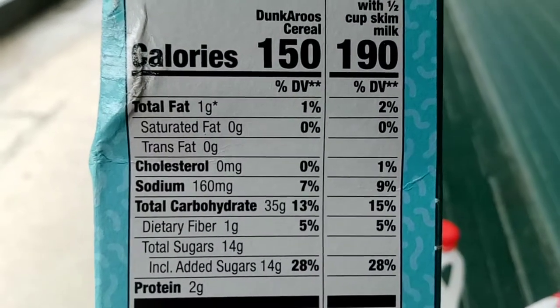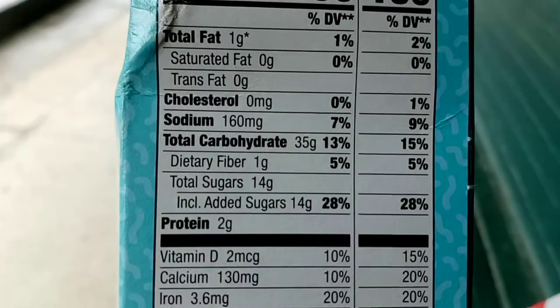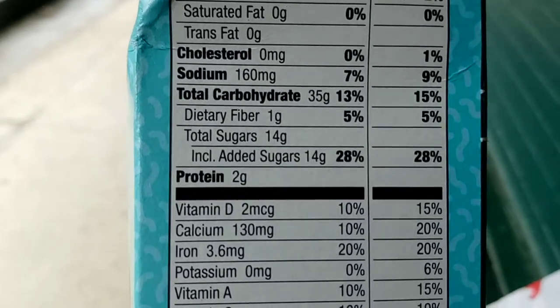Total fat 1 gram. Saturated fat 0. Trans fat 0. Cholesterol 0. Sodium 160. Total carbohydrate 35. Dietary fiber 1. Total sugars 14, including added sugars 14 grams. Protein 2.